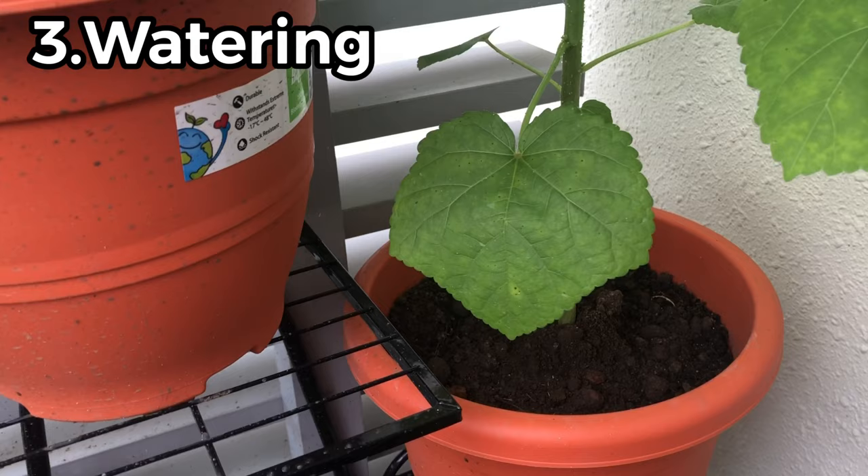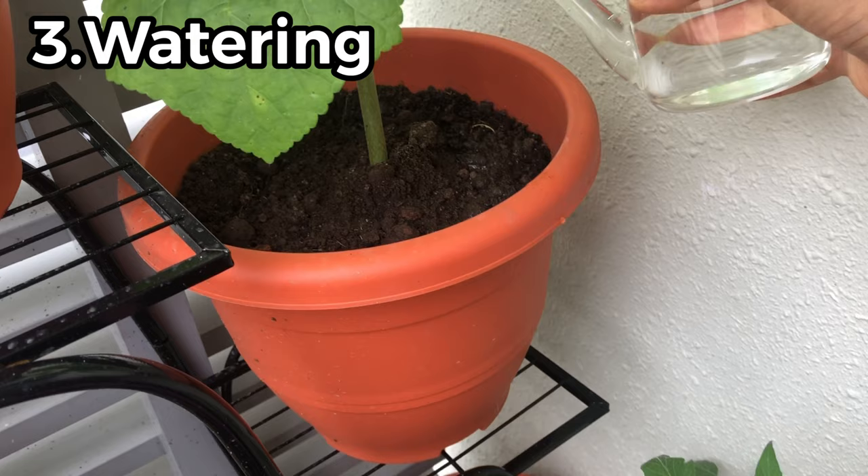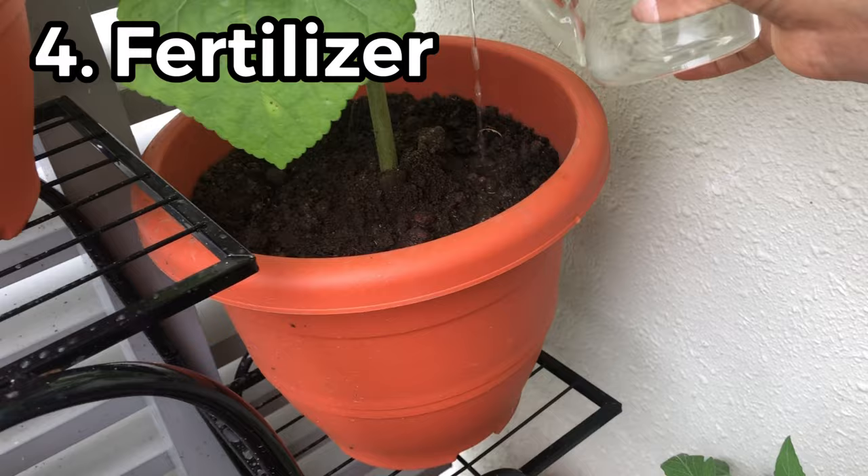If your vegetables are getting good sunlight, keep watering them daily, but don't overdo it, as overwatering floods the plant and drains away the nutrients.